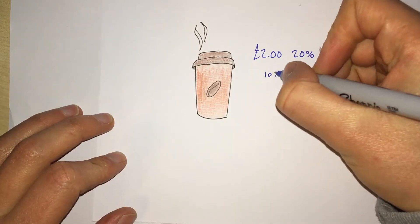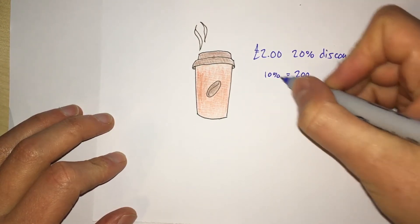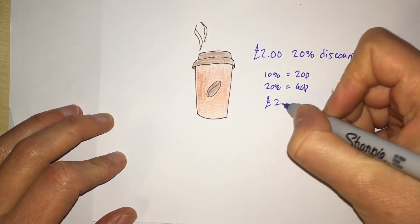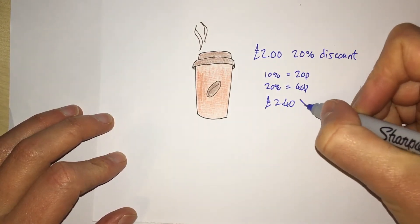Well, don't do this. Some people will say that 10% of two pounds is 20p, so 20% of two pounds is 40p, so the original cost must be two pounds 40. But this is wrong.